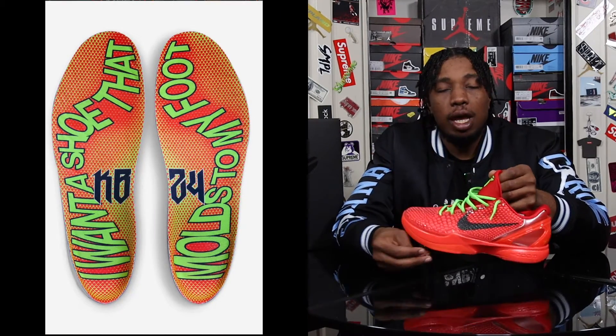On the insole you'll see wording that states, 'I want a shoe that molds to my foot.' As I mentioned, when I let go of my original Kobe 6 Grinch, a guy later told me in the comments that the shoe is really supposed to mold to your foot. Let me know in the comment section below if this is really true — because once he told me that, I was really upset that I let the Grinch go.